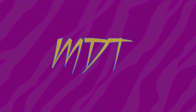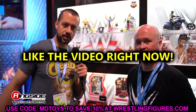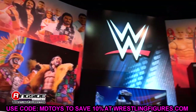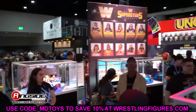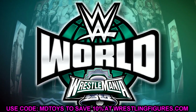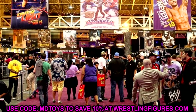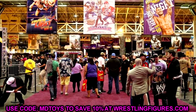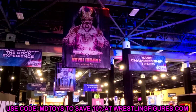Welcome back everybody. We have brand new WWE action figure news today. We are about six to seven weeks away from Wrestlemania, and at Wrestlemania they're doing a new thing called WWE World — basically an experience similar to Axis used to be, combined with a superstore. I do believe they're going to have figure reveals and panels there, so hopefully we'll get some good stuff.